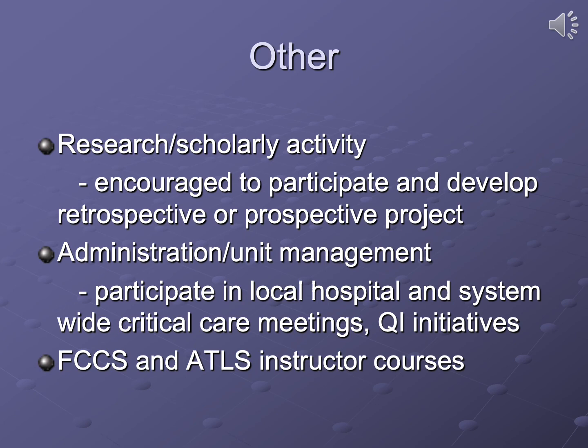Fellows are strongly encouraged to engage in research and scholarly activity, participating in ongoing departmental projects or developing their own retrospective or prospective projects. Experience in administration and unit management is offered through participation in local hospital and system-wide critical care meetings and quality initiatives. Instructor courses in fundamentals of critical care support and ATLS are available, with fellows completing these early and then assisting in course delivery throughout the year.